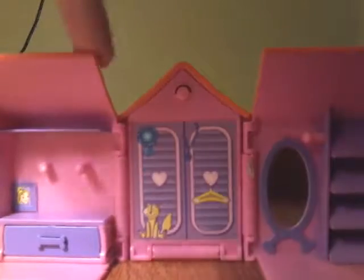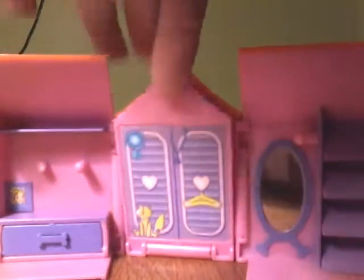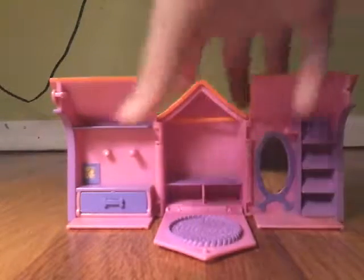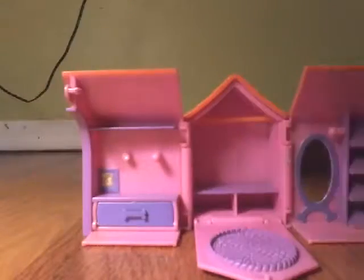Another cool thing about this is that this part here opens up, and that's magnetic so the LPS can stand on there. The ones that still have magnets in them can do that, and inside you can put stuff in there.